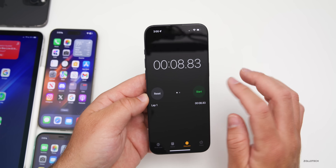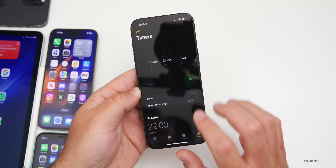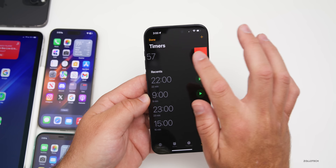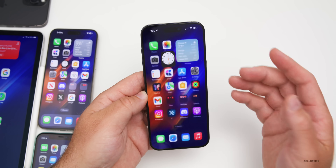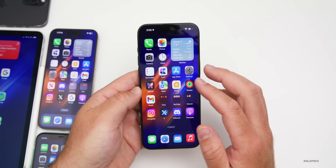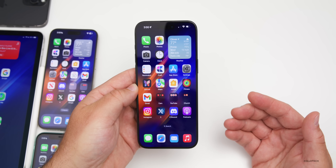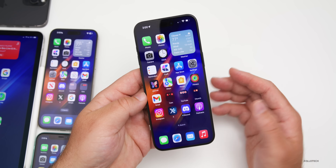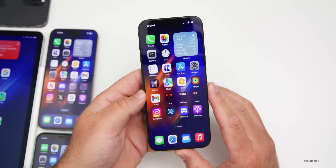Apple has still not added the stopwatch Live Activity in iOS 17.5, so at this point I don't think they're going to do that — though it works for timers and other things, just not the stopwatch. We still also don't have SharePlay for HomePod and Apple TV. However, this update does fix some bugs.